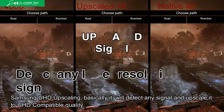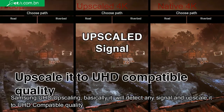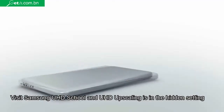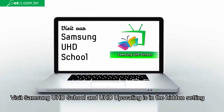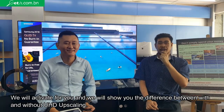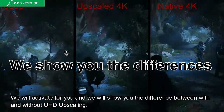Samsung UHD Upscaling will basically detect any signal and then upscale it to UHD-compatible quality. This is the most important feature. We will activate it for you and we can show you the difference between with and without UHD Upscaling.